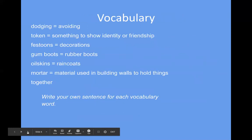Vocabulary today: 'dodging' means to avoid — think of dodge ball, when someone throws the ball at you, you dodge it to avoid it. A 'token' is something to show identity or friendship. You give someone a token of your friendship — that's a phrase we use. It could be a small gift.